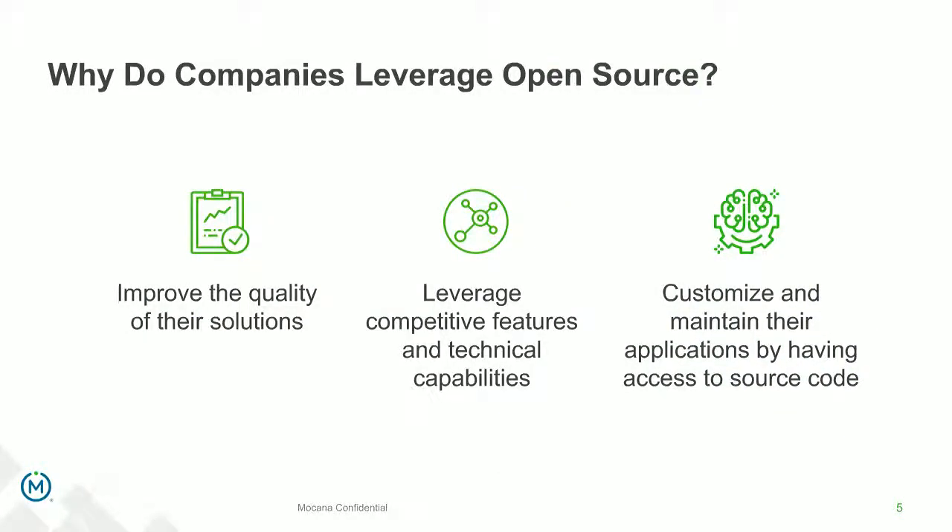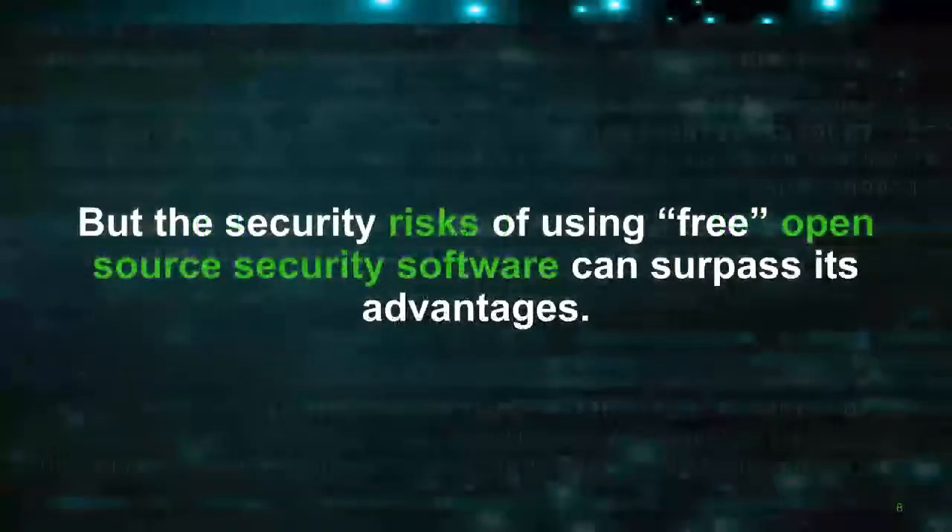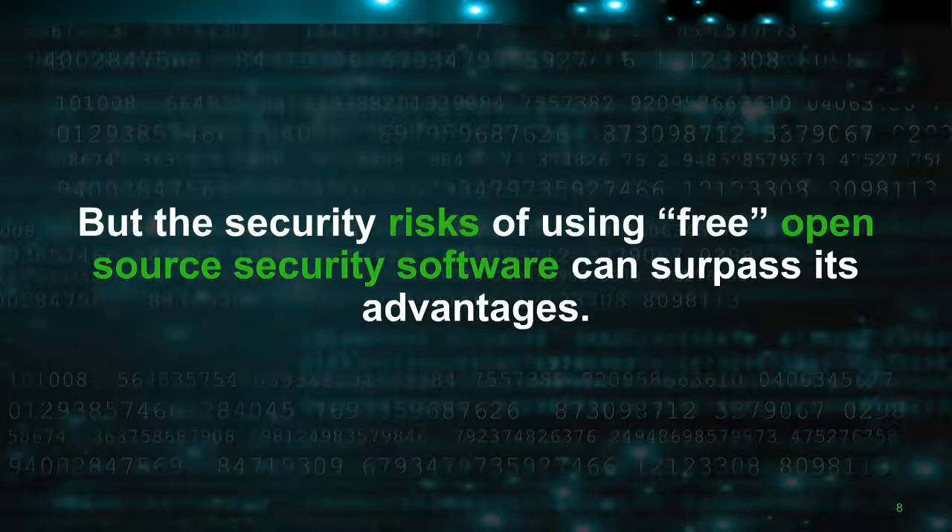Why are companies doing it? Improving the quality of their solutions — it's ready software and sometimes easy to simply download and support what you need. From a security perspective, it often ends up being a choice to check the box: a developer needs a particular feature, it's easy. In other cases, having access to source code in embedded systems and IoT software development is also a driver — being able to download source code, customize it, and compile it into your application. And it's free. So, Dean, tell us about this notion of risk and free open source security software.